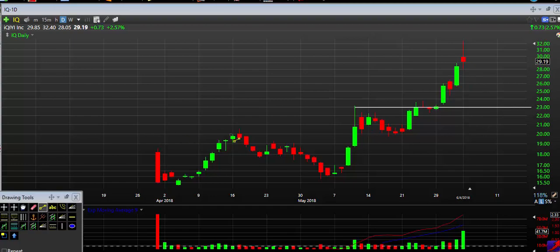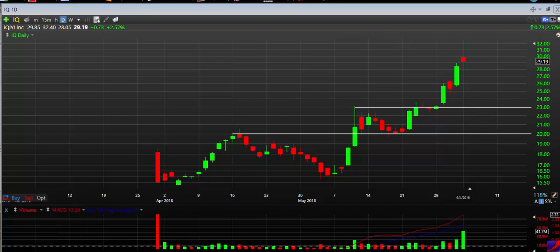The next one below us is right about at $20. You can see right here it was previous resistance for a couple of days, broke over it here, and then it turned into support and held for several days before heading higher. So those are the two main support levels — those are my buy zones. Between $23 and $20 is really good support. If you missed out on the big run from $15 to $32 that happened in a couple of months, I do think you're going to get another chance on a retest lower.